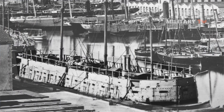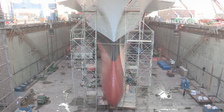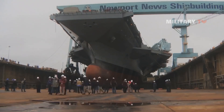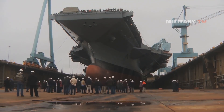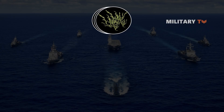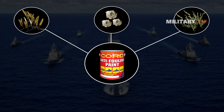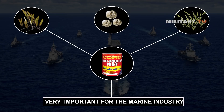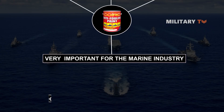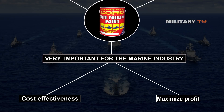When iron and steel were introduced to the maritime industry, everything changed. Wooden hulls are now a thing of the past, with iron ships serving as the backbone of the global supply network. Nonetheless, the issue of marine life causing drag continues to exist. Anti-fouling paint thus became a very important matter for the marine industry, as corporations are increasingly focusing on cost-effectiveness in order to maximize profits.